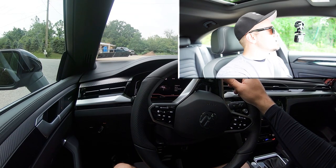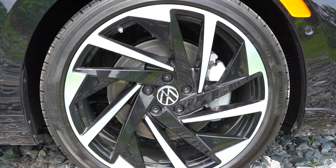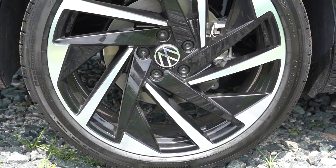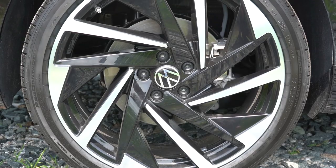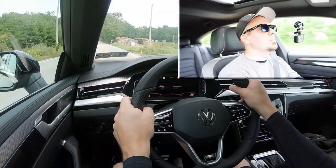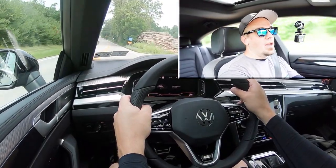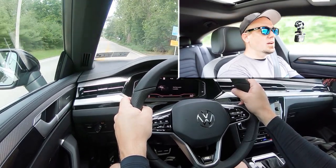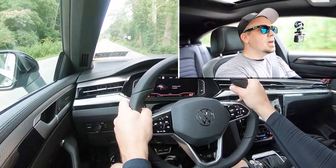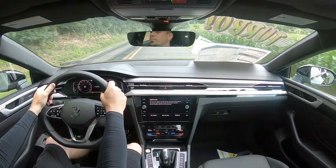Braking is equally important to go along with that acceleration. Up front you'll find 13.4-inch ventilated front discs, and in the back 12.2-inch ventilated rear discs. The 60-to-zero stopping distance comes in at 125 feet. Braking is fine — not as good a braking feel as I'd expect from a sports sedan like the Arteon, but it's plenty fine and wouldn't affect me whatsoever.